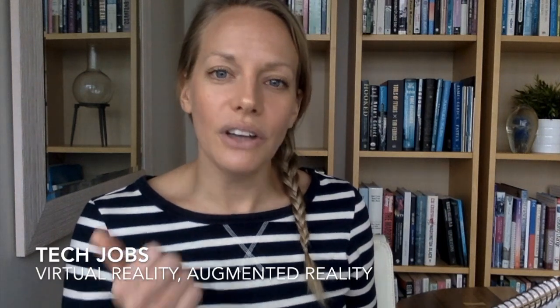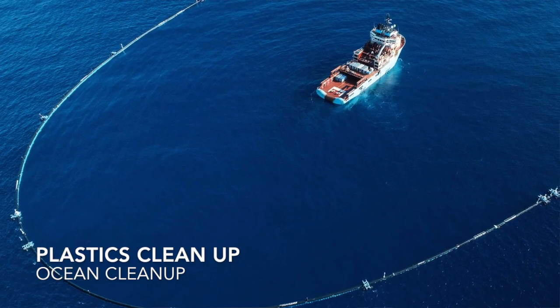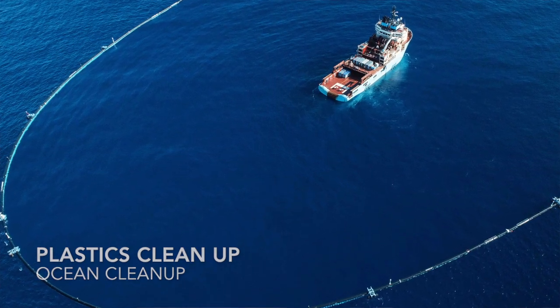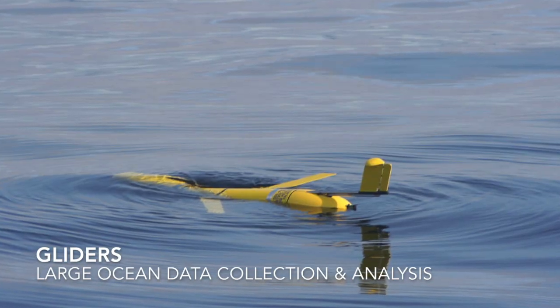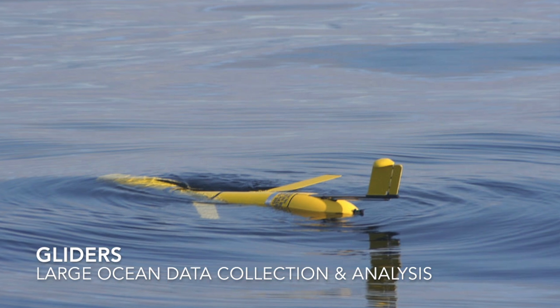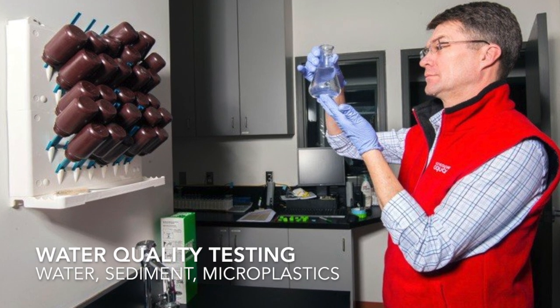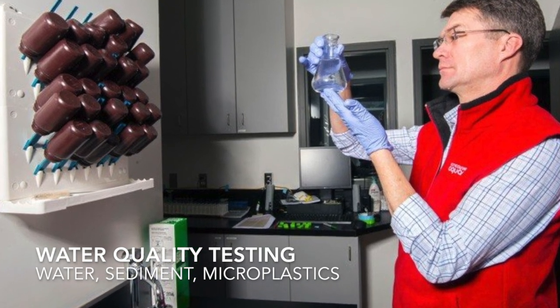A few more: in tech, VR games and ocean-themed content are emerging. Plastics collection design — the Ocean Cleanup project started from a marine interest applied to cleaning up the oceans. Gliders are a new tool scientists use to monitor the ocean, and the engineers and scientists working with them have really cool jobs. Water quality testing — from city water treatment to large open-body water systems — even aquariums have water quality specialists.